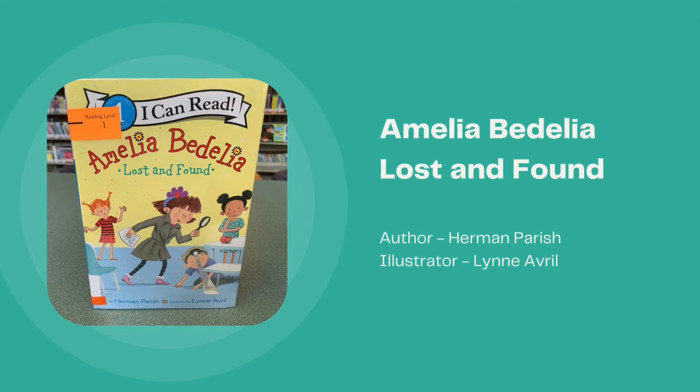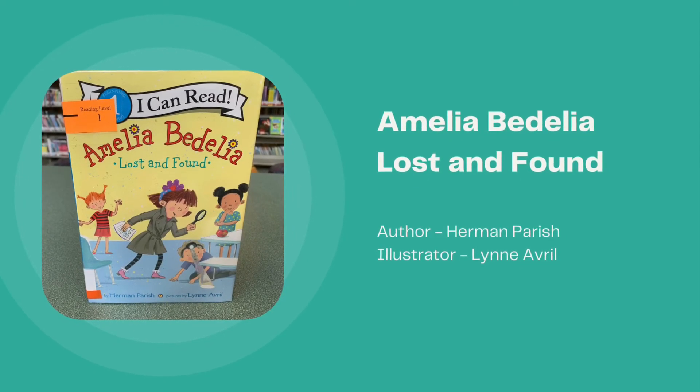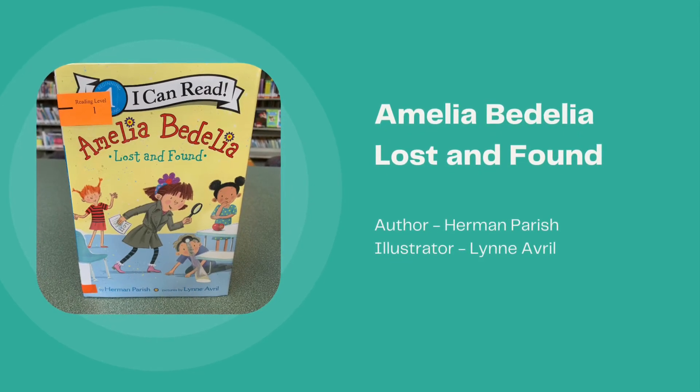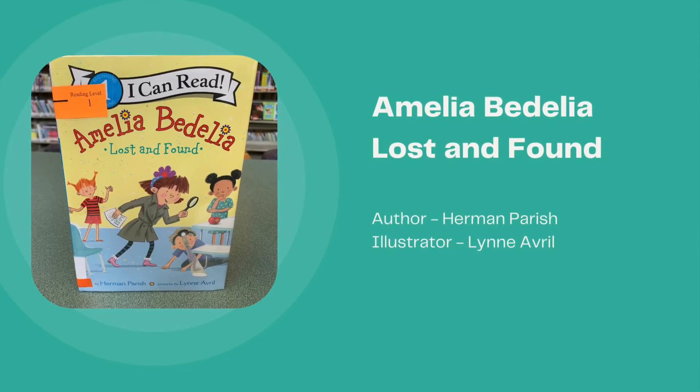Amelia Bedelia Lost and Found, written by Herman Parrish and illustrated by Lynn Avril. Amelia Bedelia loses her tooth and then she loses it again, but it's finders keepers in the end.